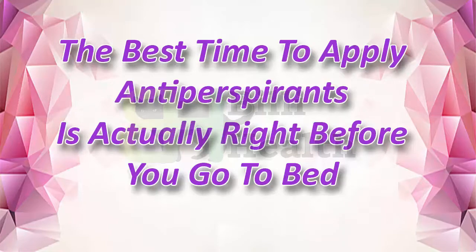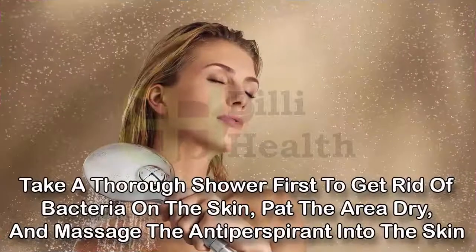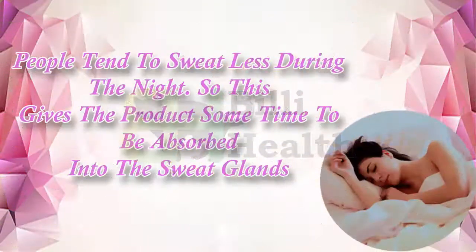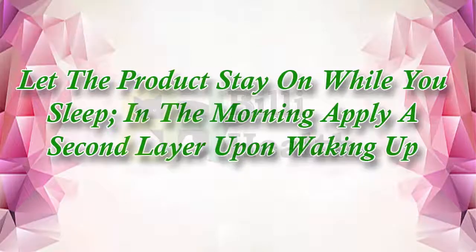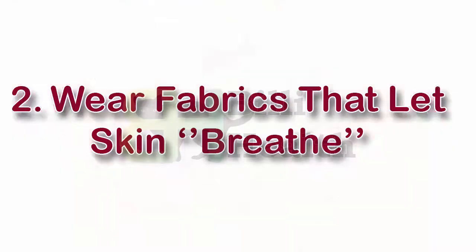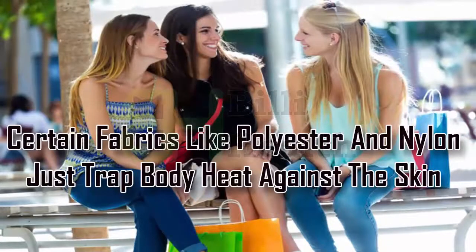The best time to apply antiperspirants is actually right before you go to bed. Take a thorough shower first to get rid of bacteria on the skin, pat the area dry, and massage the antiperspirant into the skin. People tend to sweat less during the night, so this gives the product some time to be absorbed into the sweat glands. Let the product stay on while you sleep, and in the morning apply a second layer upon waking up.